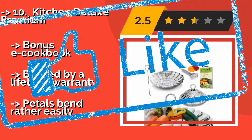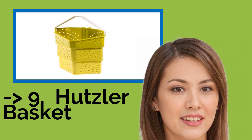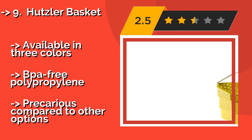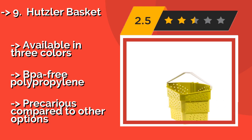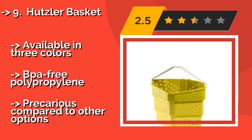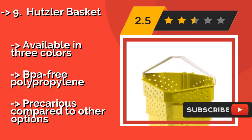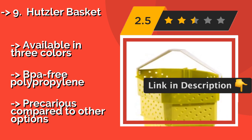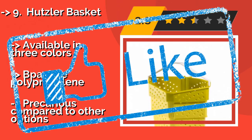Number nine is the Hutzler Basket. The unorthodox shape of the one-quart Hutzler Basket, approximately $12, allows users to prepare multiple foods simultaneously in the same pot — assuming you purchase more than one. It sports a fold-out handle that stays cool to the touch and is easy to grab, plus a hook for hanging on a rim. Available in three colors; BPA-free polypropylene, but pricier compared to other options.